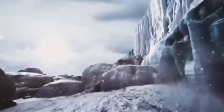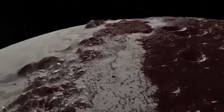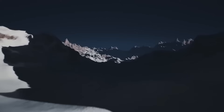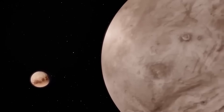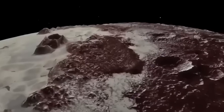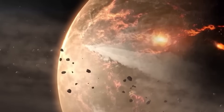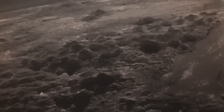But it's not just Pluto's surface and atmosphere that are under scrutiny. Webb's powerful instruments have also captured new details about its five known moons, particularly Charon — the largest and closest. Charon has long intrigued scientists due to its size, half the diameter of Pluto, and its synchronous orbit, meaning the same side always faces Pluto. Webb's imaging has revealed fresh insights into Charon's surface composition, showing possible signs of frozen ammonia, complex hydrocarbons, and changes in its crust that could suggest a more dynamic geological history than previously thought.